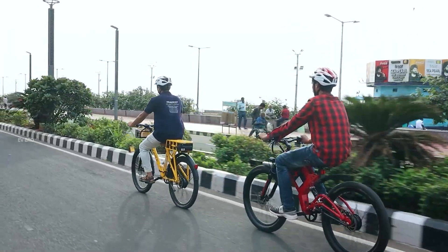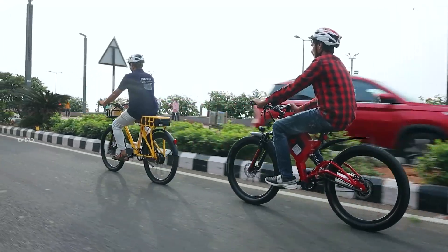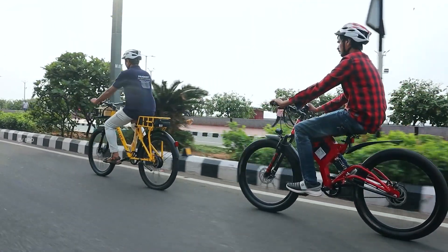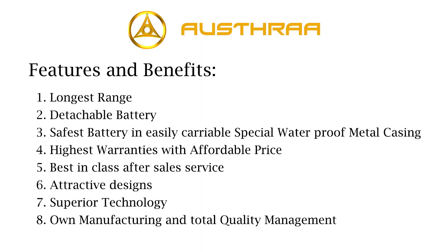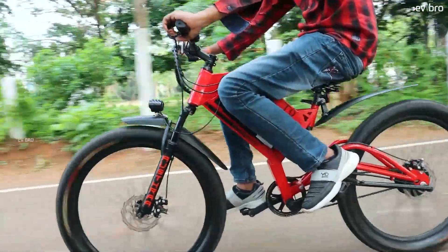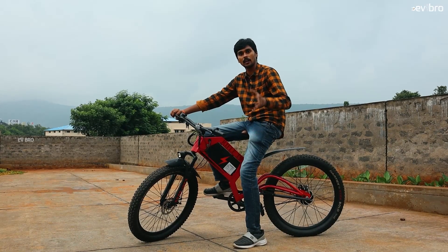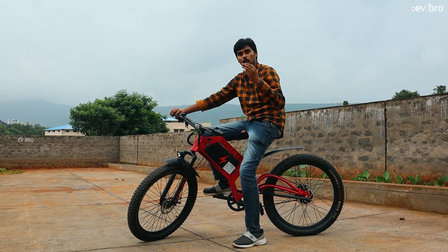The LCD display is another strong point — most electric cycles offer only a basic battery percent indicator, but this offers voltage, odometer, and speed as well. Fat tires offer one of the best grips on different kinds of irregular road conditions. The disc braking action at the rear is spot on. These are the major positive elements of the Rifle T9 electric cycle — it looks close to a bullet.